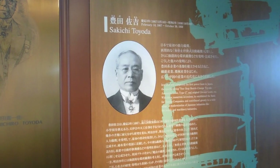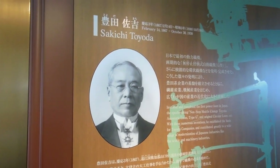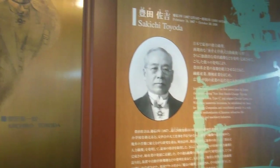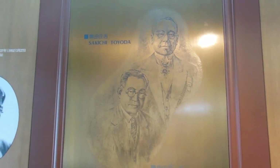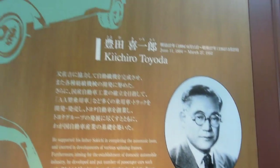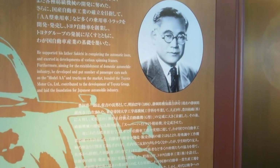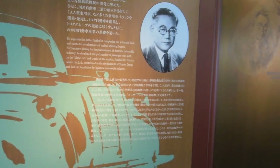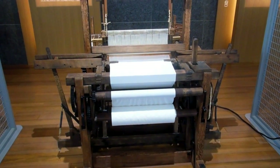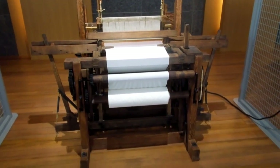Sakichi Toyota was born in 1867 and his specialty was weaving looms. He started making mechanical electric looms in the 1890s. And then after that his son came along, born in 1894, and he's the one that ended up founding the Toyota Motor Company. So their company first was doing looms — that was their specialty. Here's a loom that they made, around 1896, which was an electric loom.